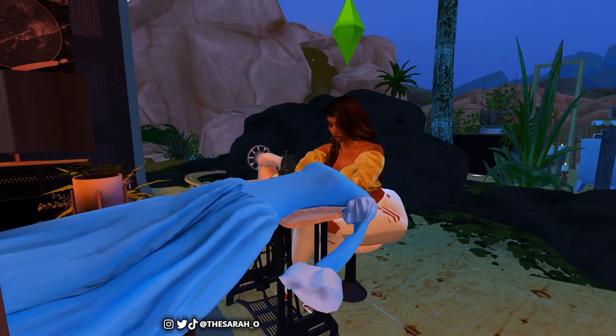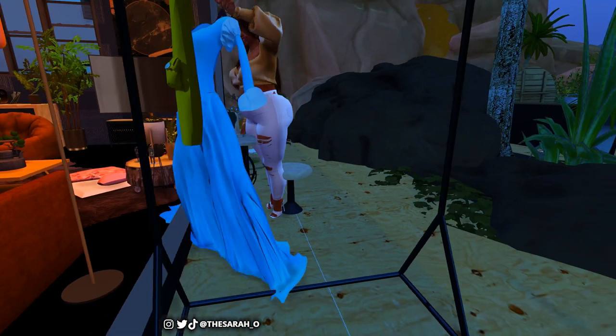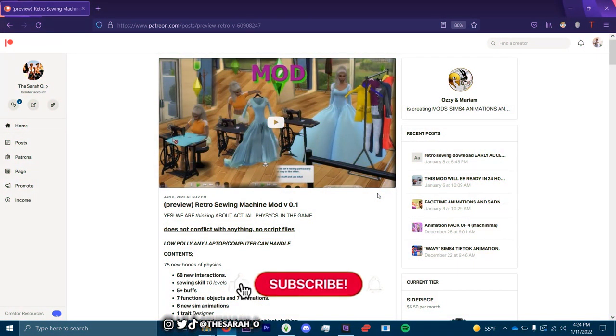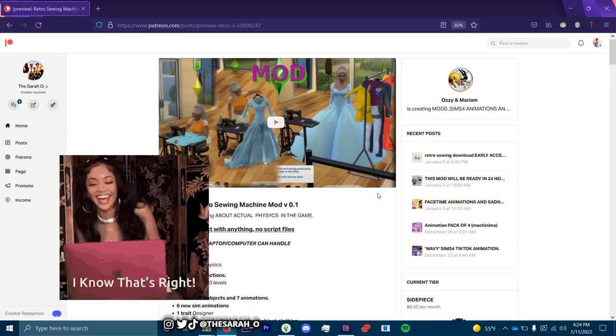It's like two in the morning now, we started at nine. The sun is coming up so I can throw a little shade. Greetings and salutations y'all, it's your girl the Sarah. Thank you for stopping by on this video — we are here today with a mod review of Ozzy and Miriam's retro sewing machine mod.